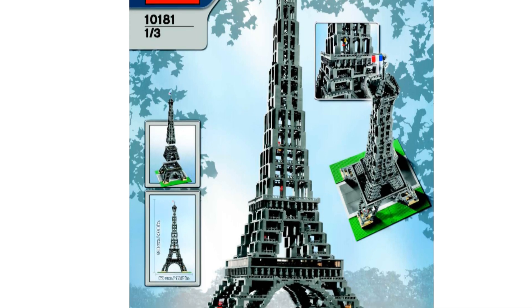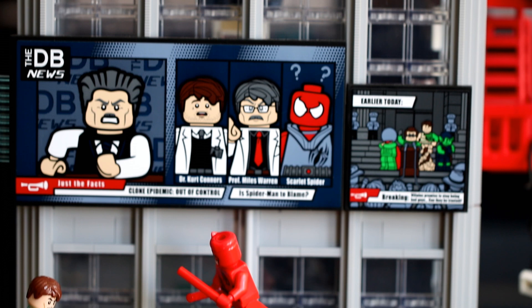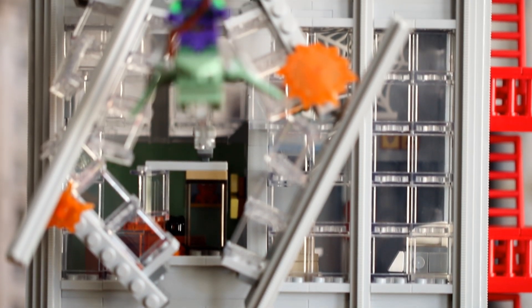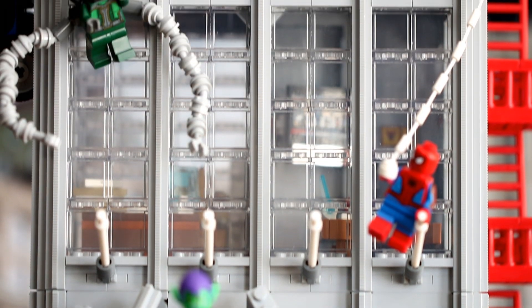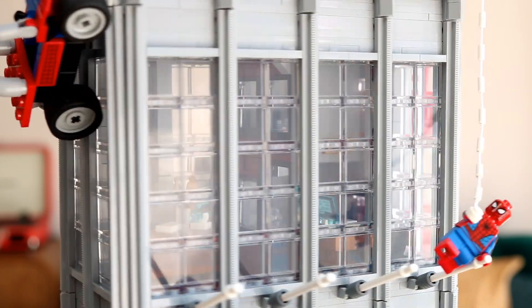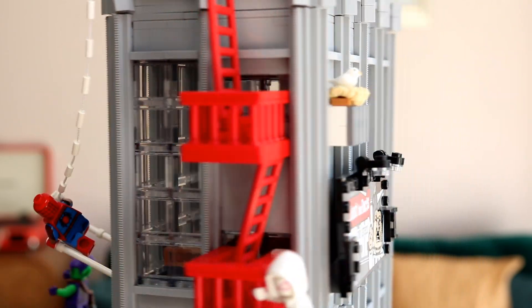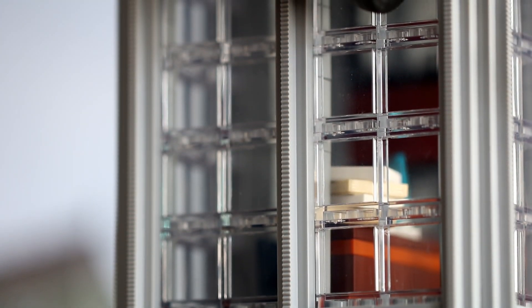Skyscrapers are known for their uniform design, and the Daily Bugle is no exception, with four almost identical looking stories, each one containing floor to ceiling window panes. The windows can be found at the front and either sides, and they even extend to the rear of some of the floors too. Once finished, you'll have used a staggering 347 trans-clear panels to complete the building — just be thankful they don't need cleaning as much as real windows. You'll also need 287 1x1x2 bricks with studs on the side, and 67 light grey single train tracks to finish off each floor's exterior details.